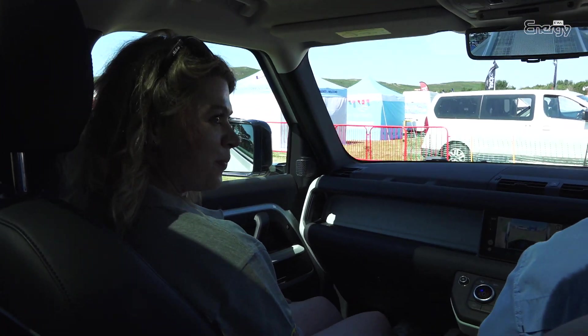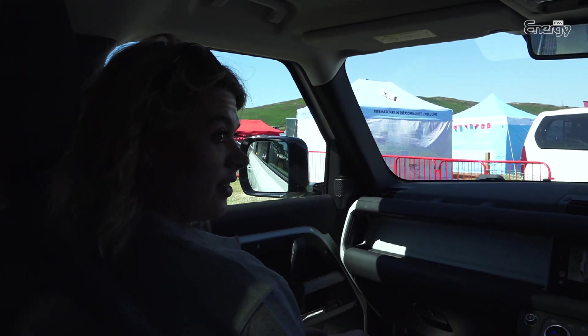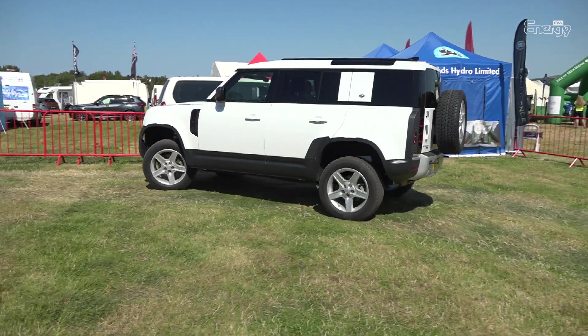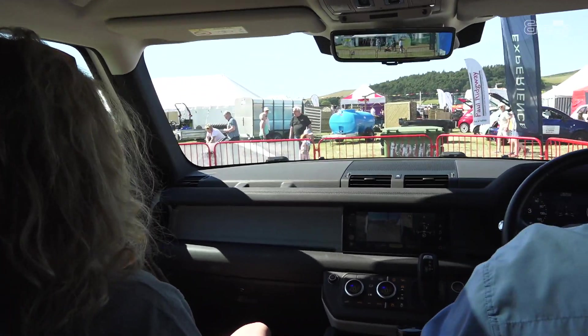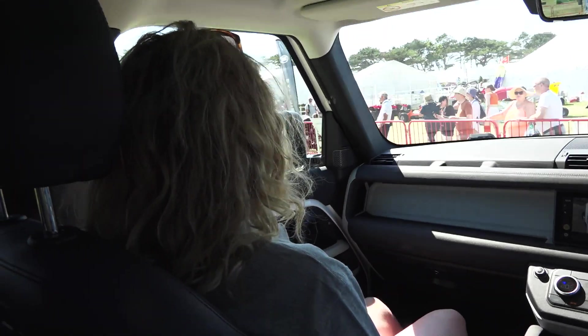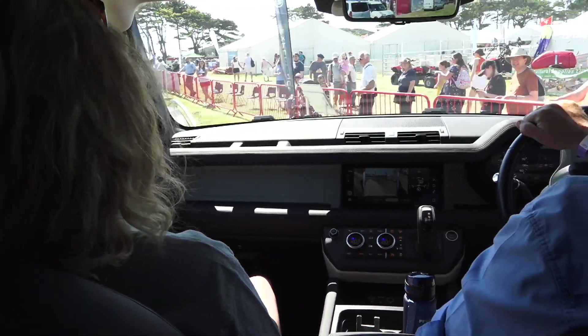How long have you been doing this for? Five and a half years. Is that a newbie? Relatively, yeah. What did you do beforehand? I worked in a prison for 24 years. And before that I was in the army — that's where all my off-roading experience comes from. I used to be in the Royal Corps of Transport. It's not there anymore, it's called the Logistic Corps now.